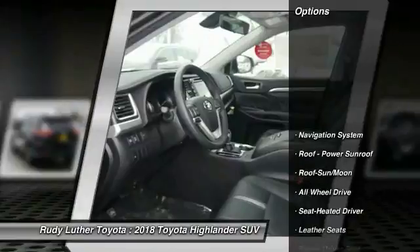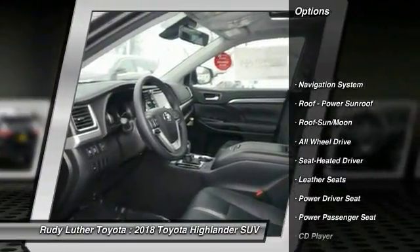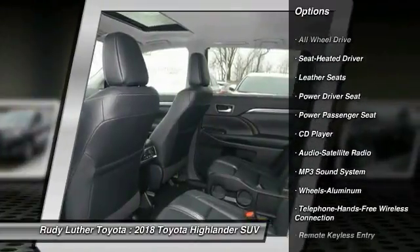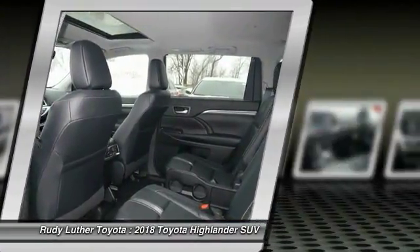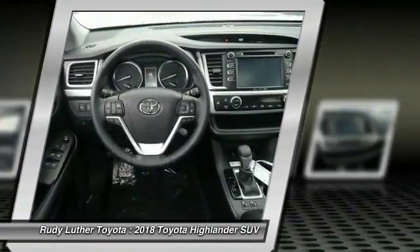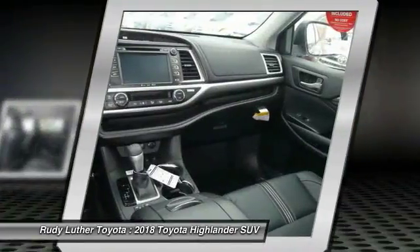Here are some of this vehicle's great options: quad seating, power passenger seat, all wheel drive, traction control, navigation system, anti-lock braking system, Bluetooth wireless data link for hands-free phone, air conditioning, moon roof, and power steering.